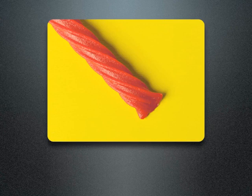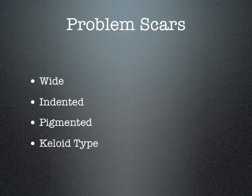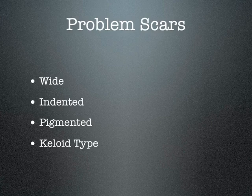Keloid scars — think of a keloid as being like a rope. It's raised, thick, much like this piece of licorice: thick, strong, hard, tough, wide, and raised. So the four problem scars are wide, indented, pigmented, and keloid scars.